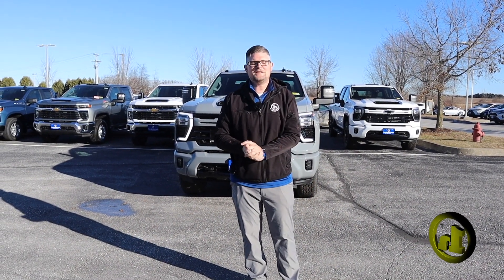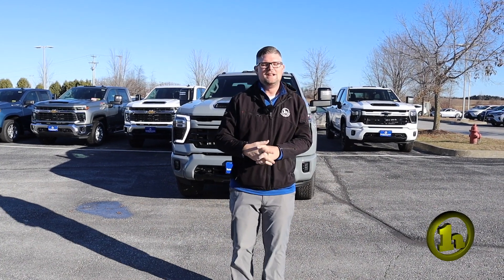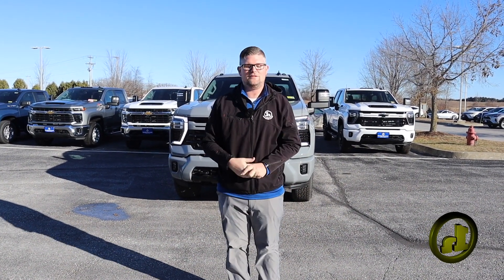Hey Rick and Crystal, it's Matt, artist from Handy Chevrolet. I want to thank you so much for coming in the other day. I took a test drive to your house and you guys really loved it.